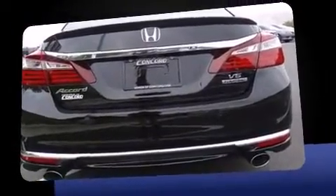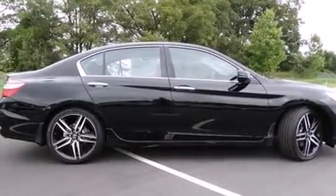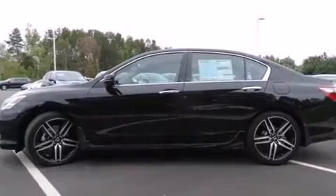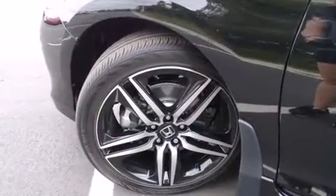Honda prioritized comfort and style by including a built-in garage door transmitter, power front seats, turn signal indicator mirrors, lane departure warning, remote keyless entry, and one-touch window functionality.